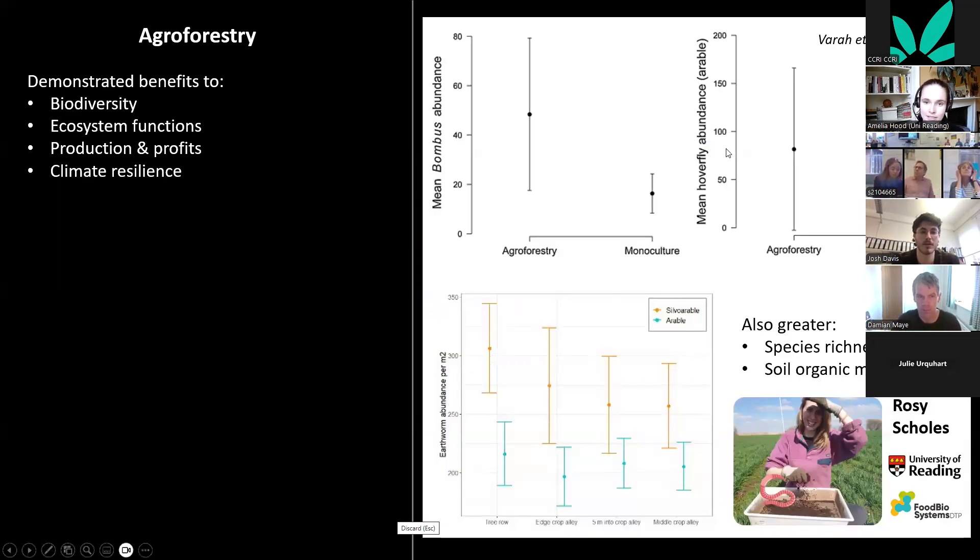Here are some examples. This is research from the University of Reading — Alexa Vara's PhD — looking at the abundance of bumblebees and hoverflies in silvoarable versus arable systems, showing an increase in these pollinator species. And these are preliminary results from my PhD student Rosie Scholls, looking at earthworm abundance — increases in silvoarable systems in the tree row, also spilling over into the crop alley, compared to arable controls.